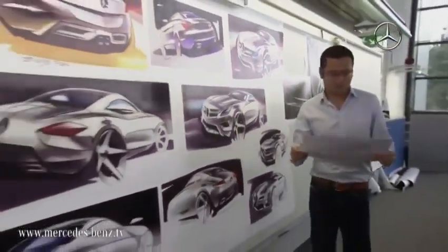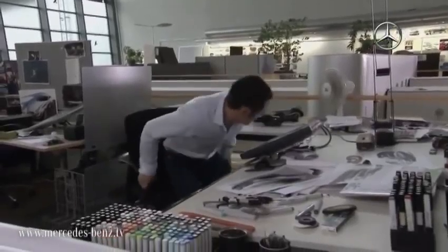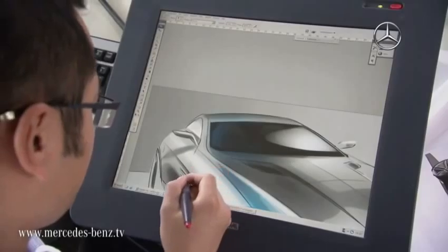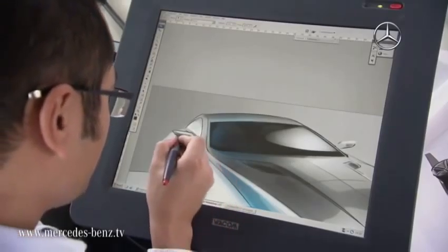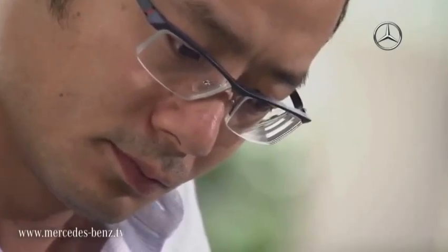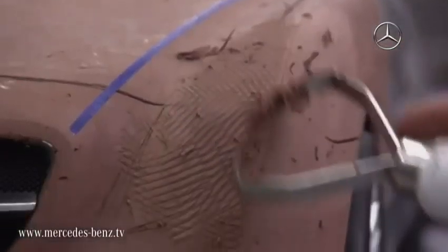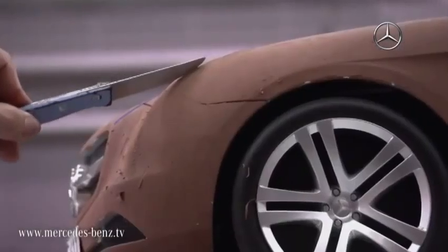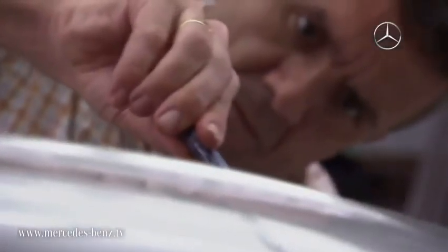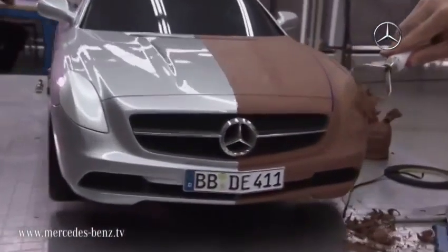A long time ago, in the heads of our designers, this successor began taking on an initial form — or more precisely, a variety of forms — which became visible with the help of pen and paper or computer. Its proportions, dimensions and lines are evaluated for coherence and harmony before selected drafts are transformed into clay models. It is only when the computer images and the work of the sculptor come together that the designer can decide whether the desired effect has been achieved in all three dimensions.